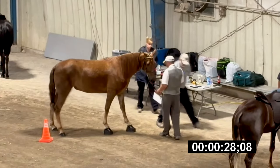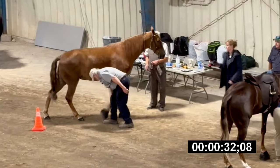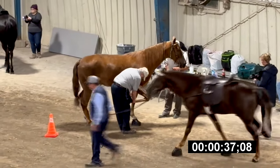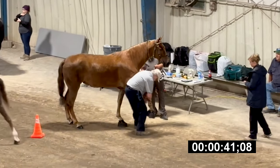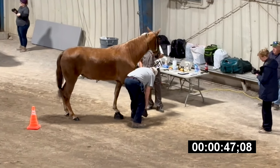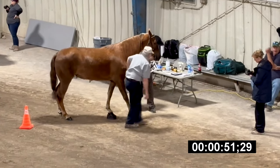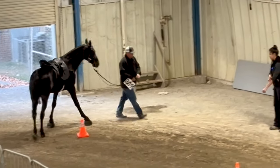He checked the front foot. Now he's going to the right foot. If you're experienced and you know what you're looking for, you don't have to take a long time. It doesn't take long to figure out what you want to do. If something's wrong with the horse, you're going to see it right off the bat. 51.29 seconds.